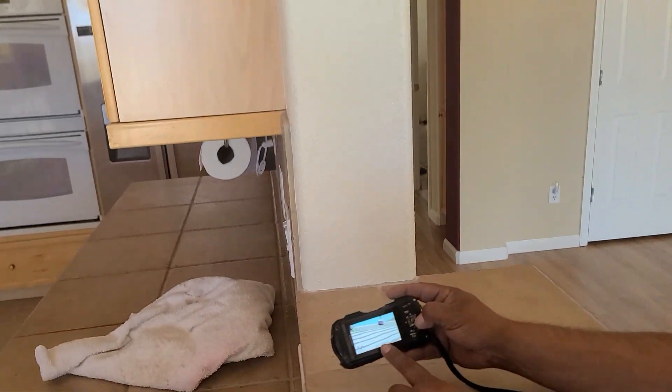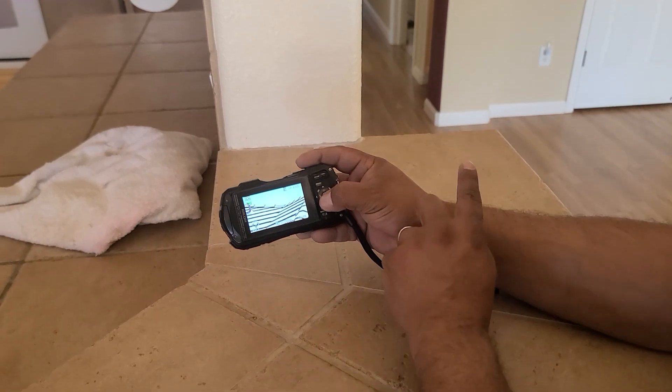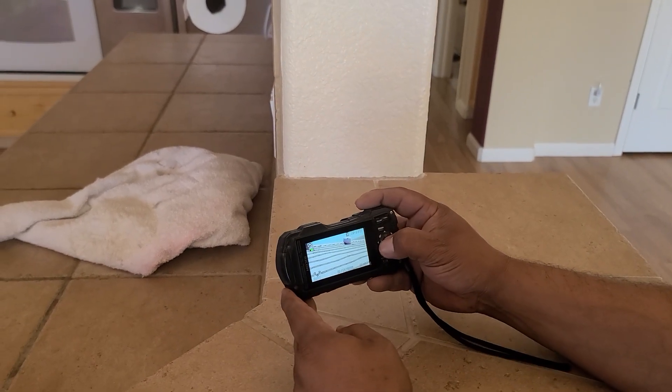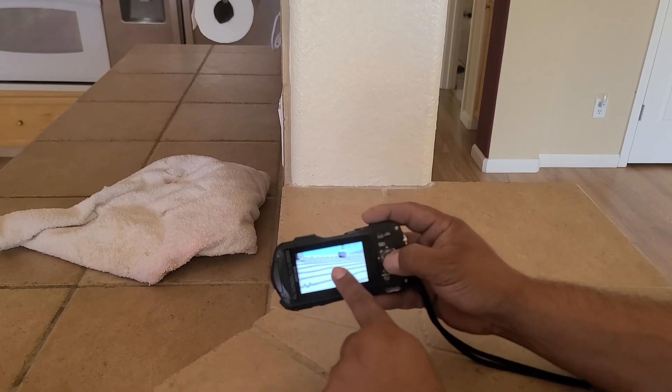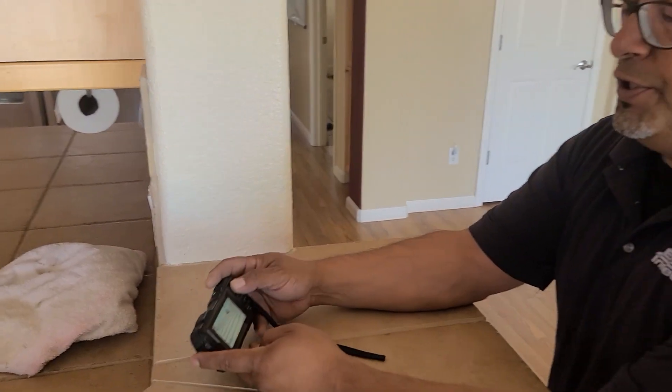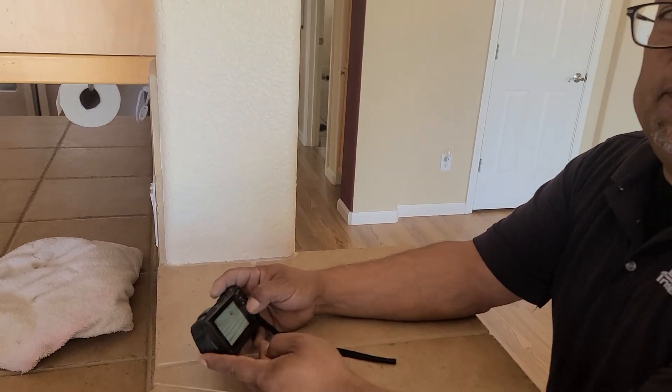Over the garage — the main car garage versus the master where the roof transitions — did you see all the waves there? We have a humping situation there. Definitely get that checked out. I couldn't get far enough into that area, so just get those trusses checked out.